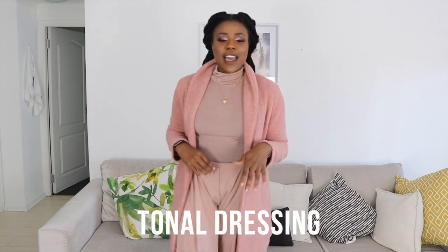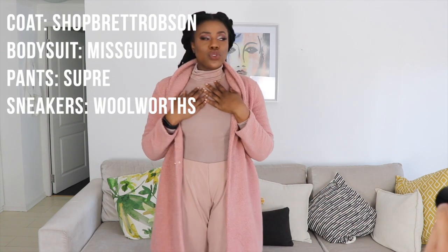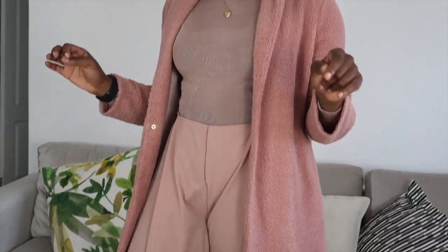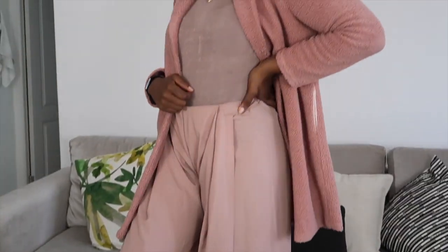Look three is part of a trend called tonal dressing — where you wear head-to-toe the same color or the same hue in different shades. This one is different shades of pink. The bodysuit is from Superbalist by Missguided, the pants are from Supré, and the sneakers are from Woolworths. It's a fun play on the same color — and honestly, if your clothes have changed color in the wash, just call it tonal dressing and it's fashion!